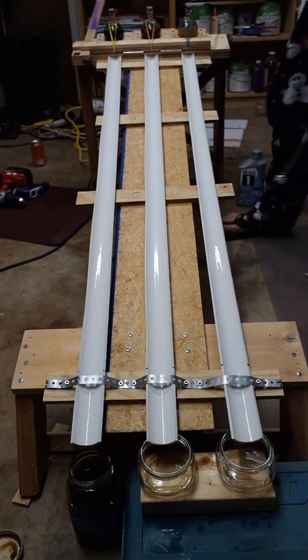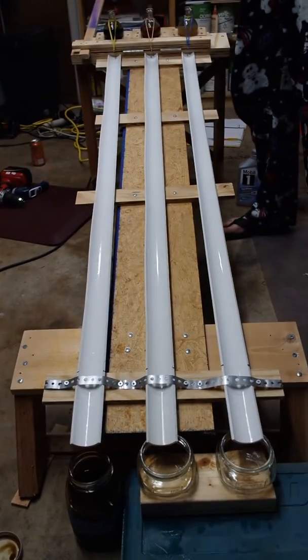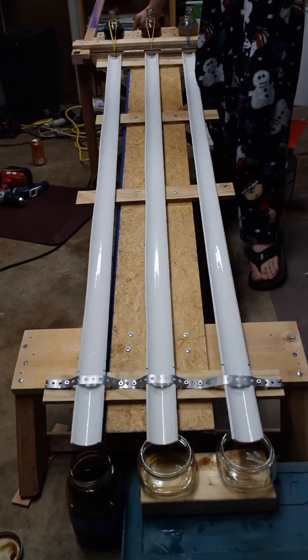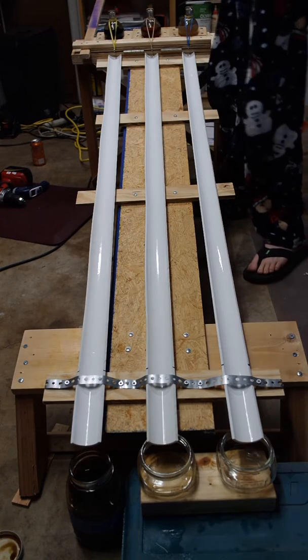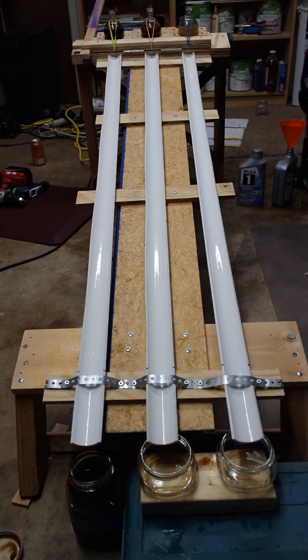I've got to uncork these. A trend we've been seeing in our tests is that the used oil actually gets thinner as it wears, and the used oil has actually won all of the tests we've done so far.